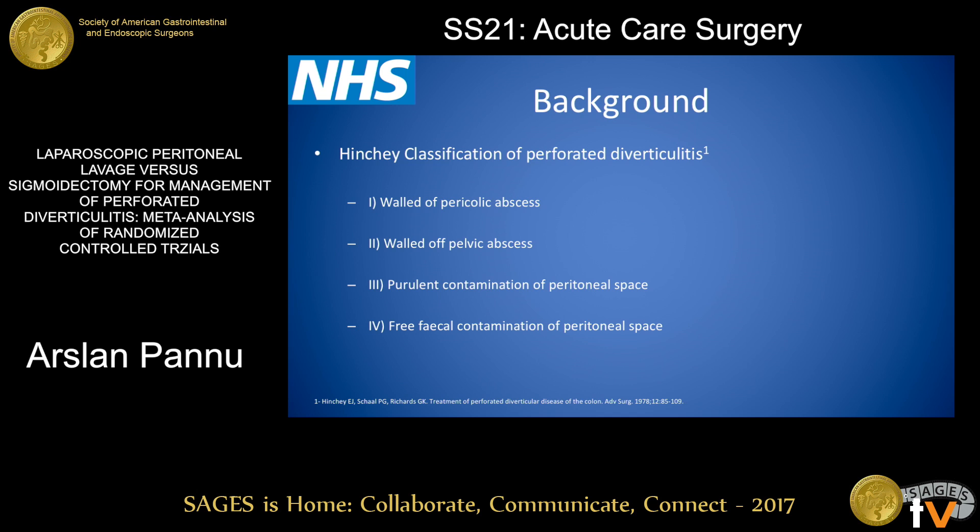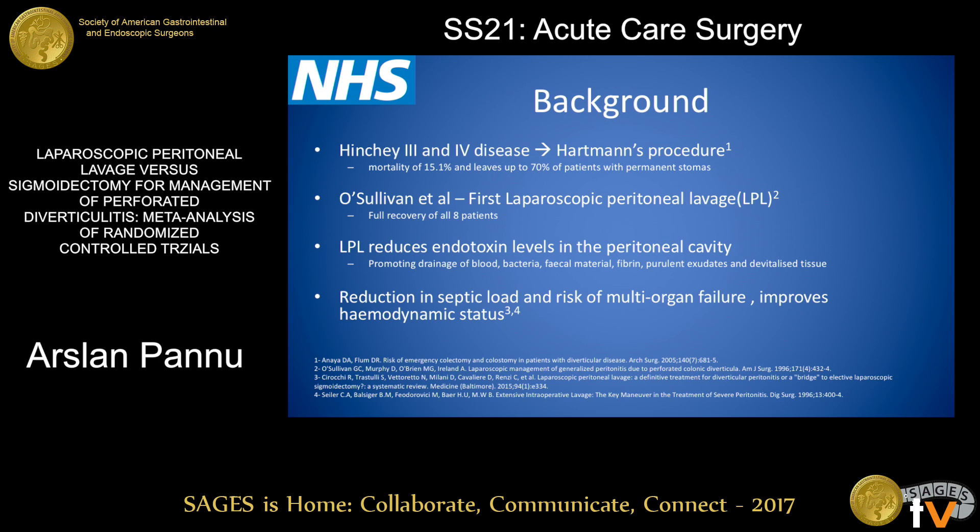We all know that in 1978, Hinchey described the classification for perforated diverticulitis, where grade 1 is pericolic abscess, grade 2 is pelvic abscess, grade 3 is purulent contamination, and grade 4 is faecal contamination of the peritoneal space. Currently, Hartmann's procedure has been used for Hinchey 3 and 4 disease. It does have a mortality of 15%, and unfortunately 70% of patients will have permanent colostomies.